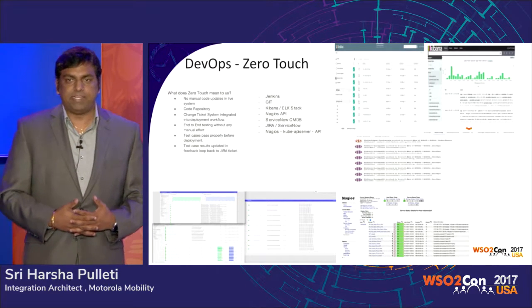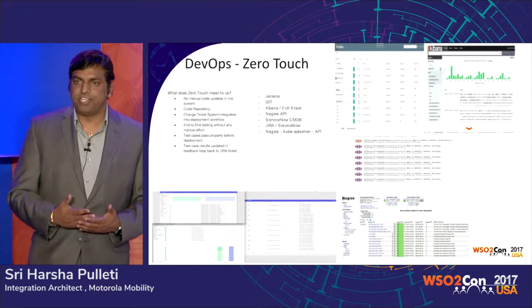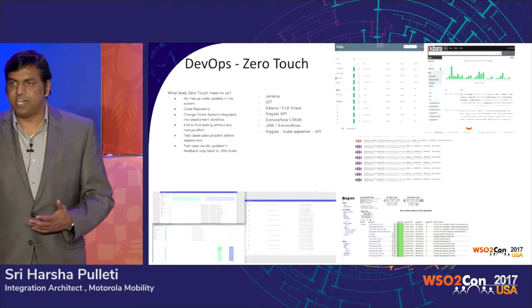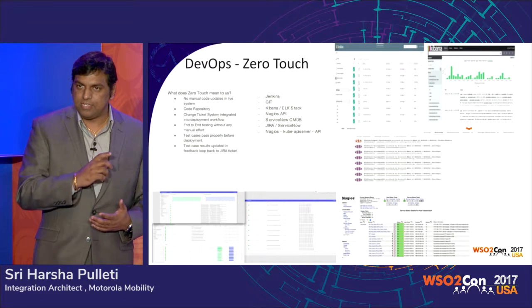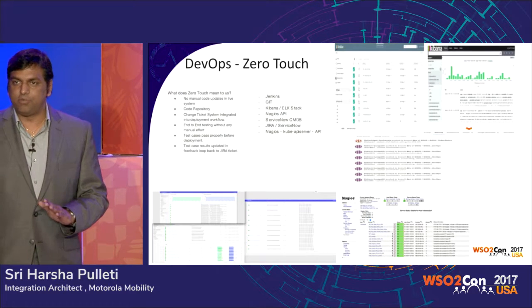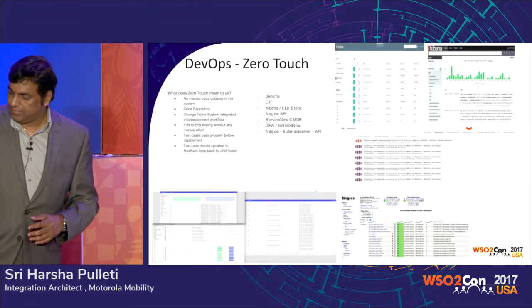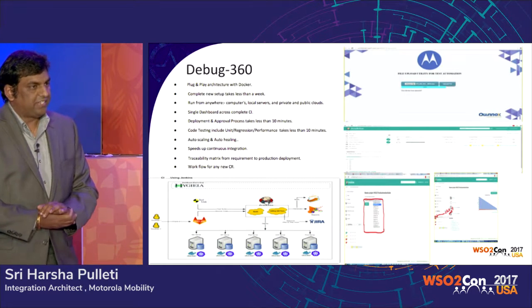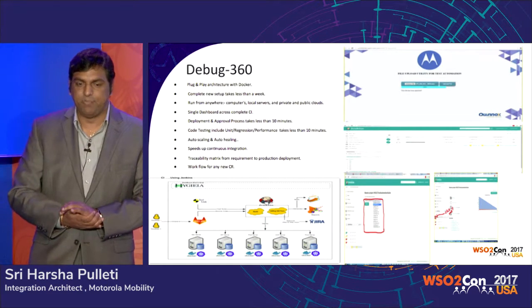It also kicks off multiple test tools so that unit testing, regression testing, and performance testing can all be automated. This entire pipeline is a flow — from as soon as the developer checks in all the way to production. The name of this homegrown tool is Debug360.